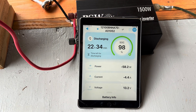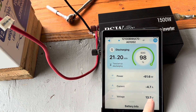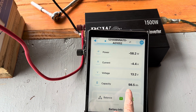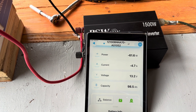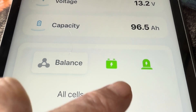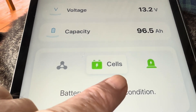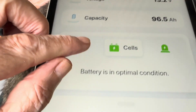I've been running the refrigerator for about 15 minutes now. It's dropped down to 98% state of charge and has taken about one amp hour of its capacity. Let's take a closer look at the bottom of the app — it says all cells are balanced. I guess if there was any issue with the cells, it would show up there.